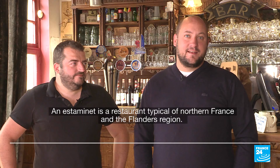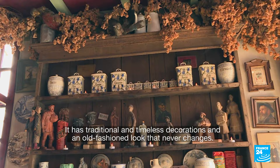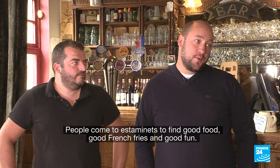Un estaminé, c'est un restaurant typique du nord de la France et des Flandres où on va retrouver une décoration intemporelle, une décoration à l'ancienne qui ne bouge pas. On vient chercher dans un estaminé de la bonne cuisine, des bonnes frites, et puis un moment de convivialité. So if estaminé has a Spanish sound to it, it's because Flanders was once part of Spain.